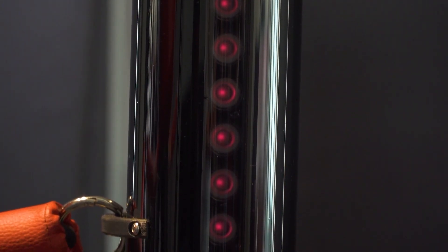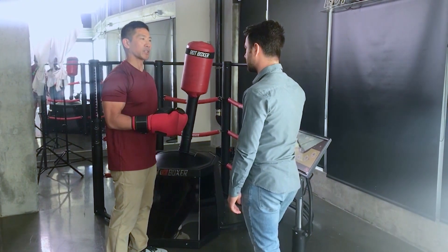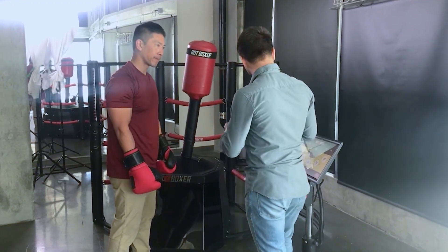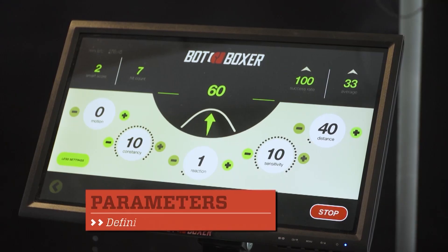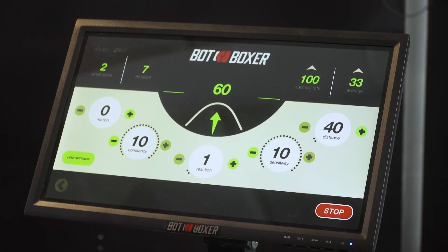The vertical posts on the edge of the machine contain sensors which track a user's upper body movements. There are so many variables when it comes to a real fight. How are you able to adjust the settings? We break down the behavior of the bag into five parameters: motion, constancy, reaction, sensitivity, and distance.